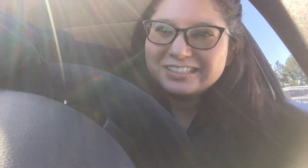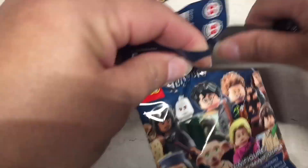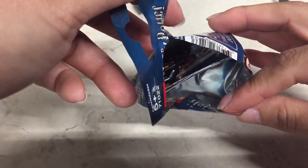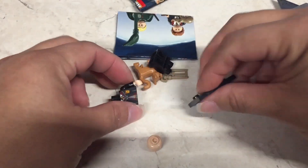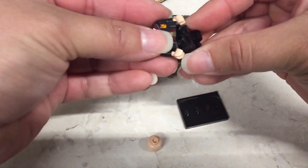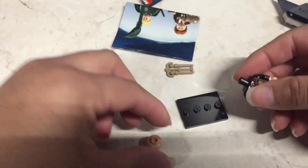I'll put it together real quick. Oh dang, I gotta go to work. I'll open some more on my break. Okay, so I'm going to open these using my box cutting knife. Let's see who we have in here - yes, it's one that I really was looking forward to getting. It's Hermione - look at her little cat, so cute!